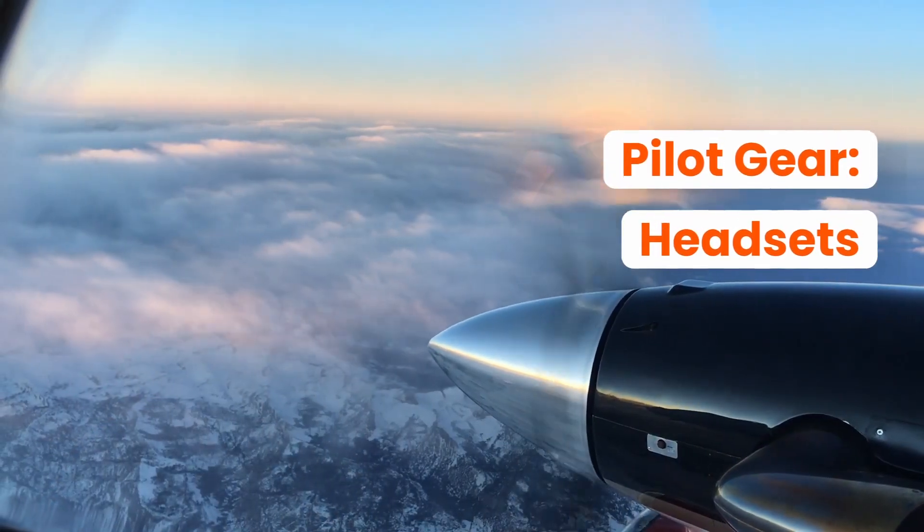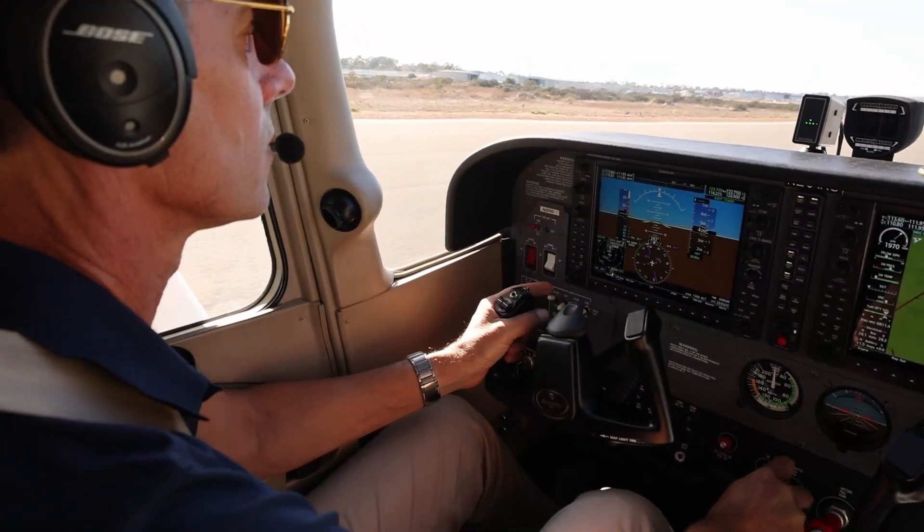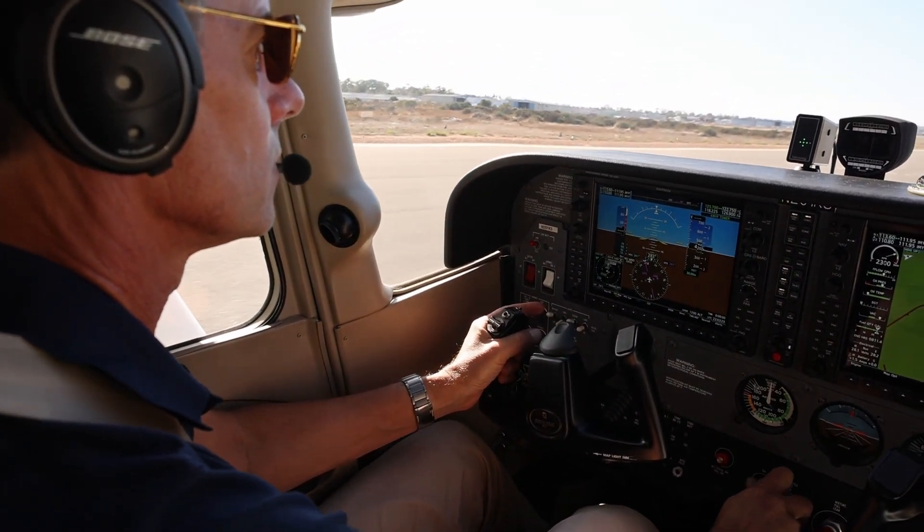Airplanes are noisy machines, so you'll need something that does a good job of protecting your hearing and making communications easy. You have two types of headsets to choose from: passive noise reduction and active noise reduction. Passive noise reduction uses foam and sound deadening to block out the noise, whereas active noise reduction goes a step further and uses anti-noise to cancel out loud, constant noise. Keep in mind that active noise-canceling headsets like this one use batteries, so you'll want to keep a few extras on hand.